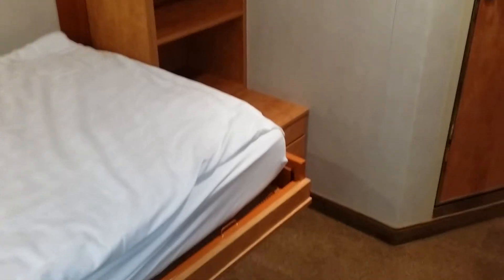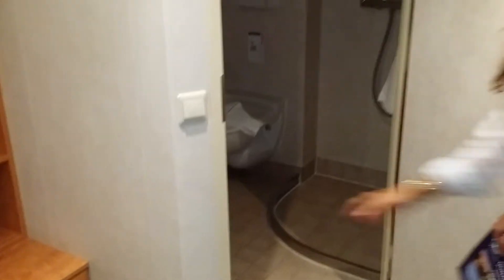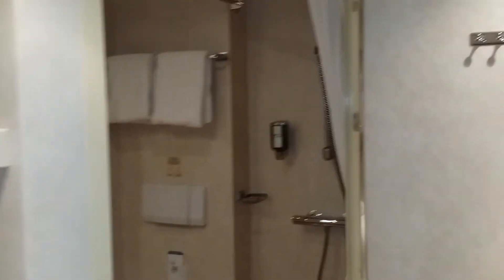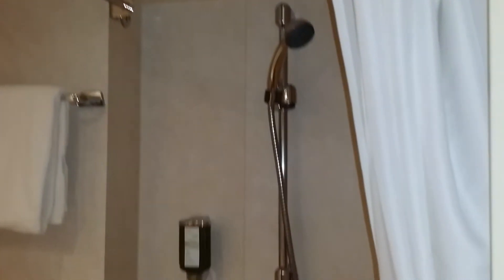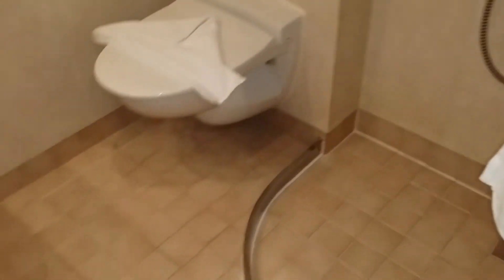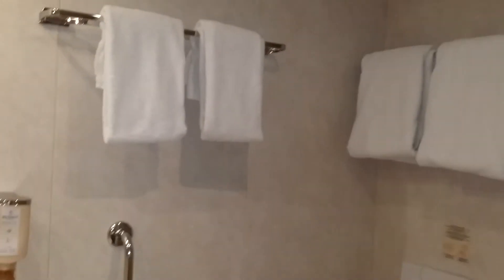Plenty of storage space underneath, and there's room for your suitcase — absolutely perfect. And then the bathroom with a separate shower — very nice. All the bathrooms are standard regardless of the cabin category, right? Yes.